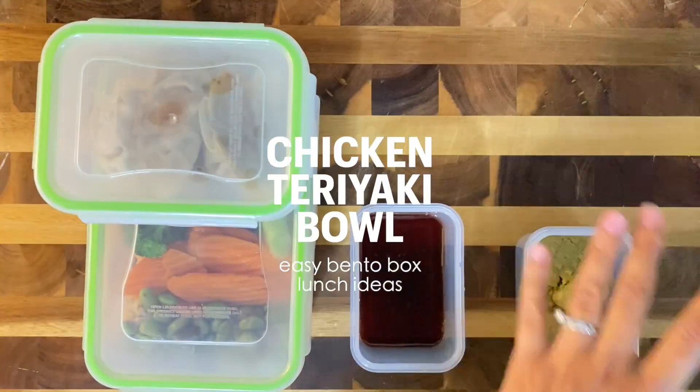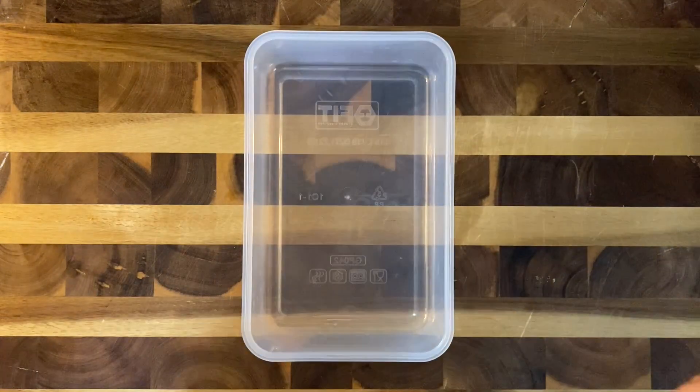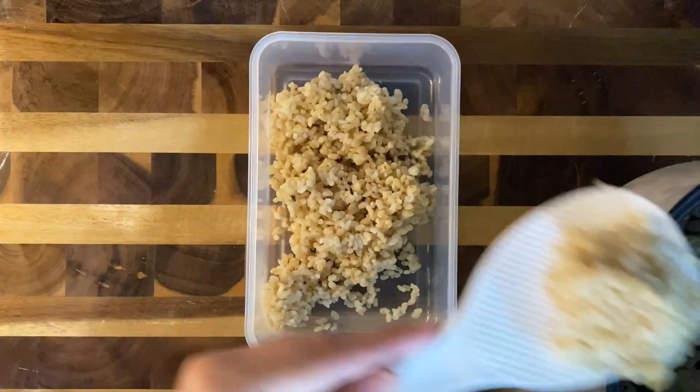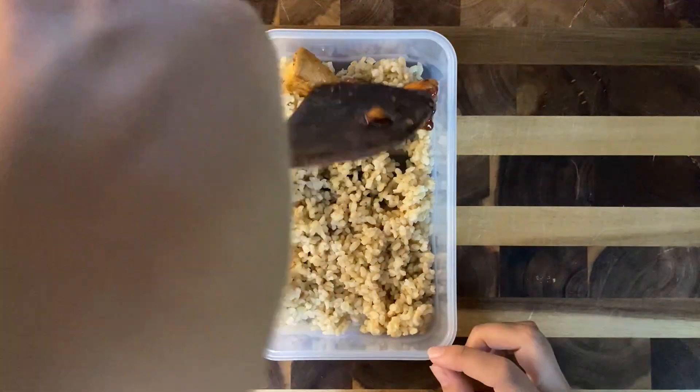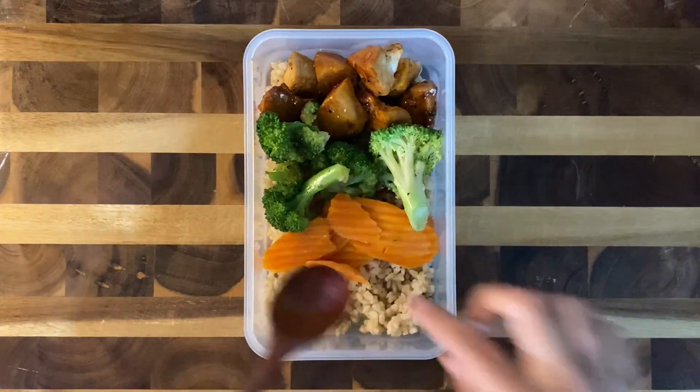Let's make some lunch for my husband. For his main course today, I made this chicken teriyaki bowl. I started off with some brown rice that I made in my rice cooker, added in the chicken teriyaki, and for his vegetables, I included broccoli and carrots and edamame.